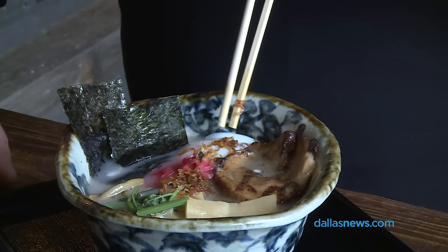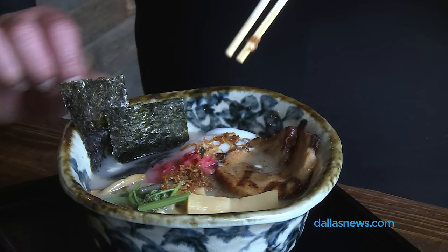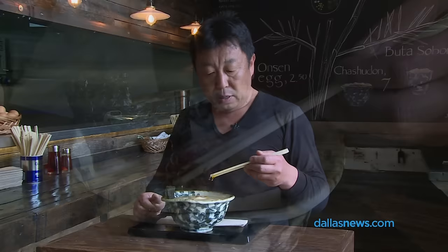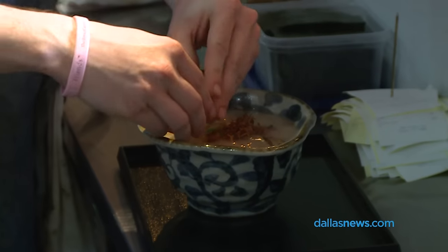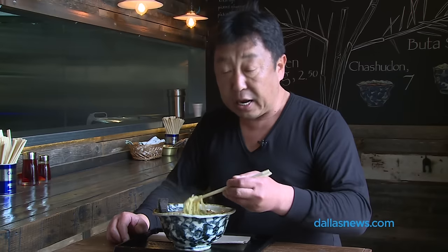Now I have a tonkotsu ramen, and most places use a boiling egg — a marinated boiling egg — but we use a poached egg. Just a bit different, and I like this way better.